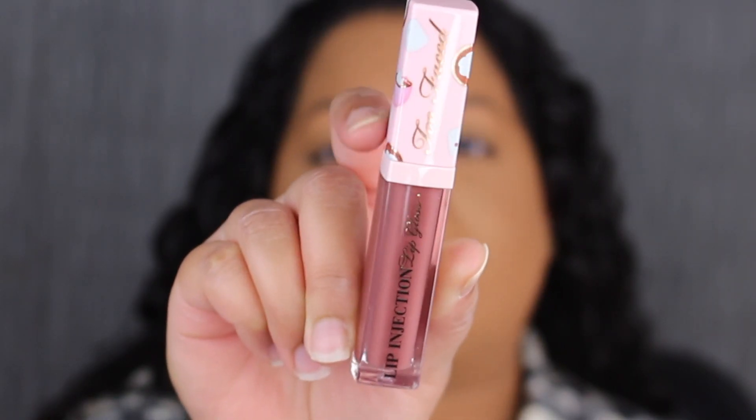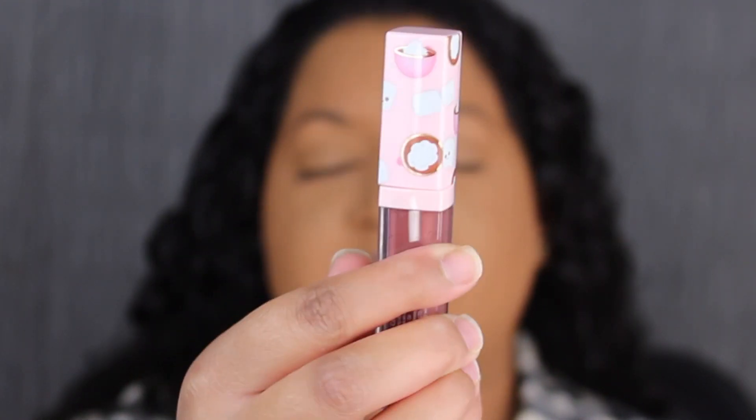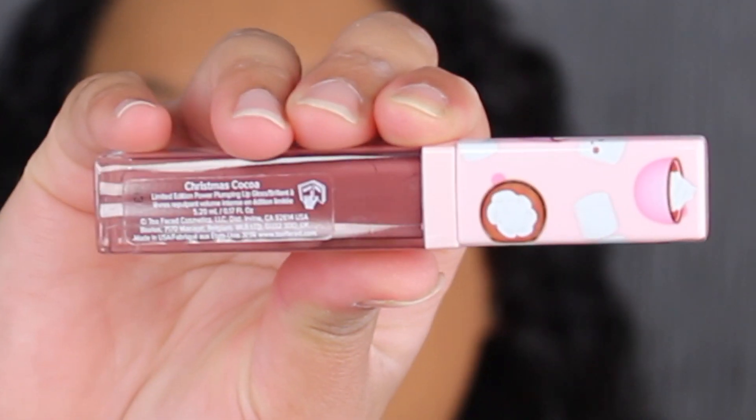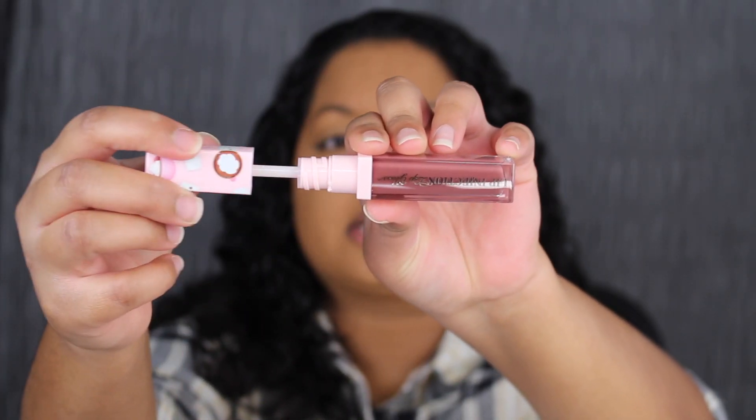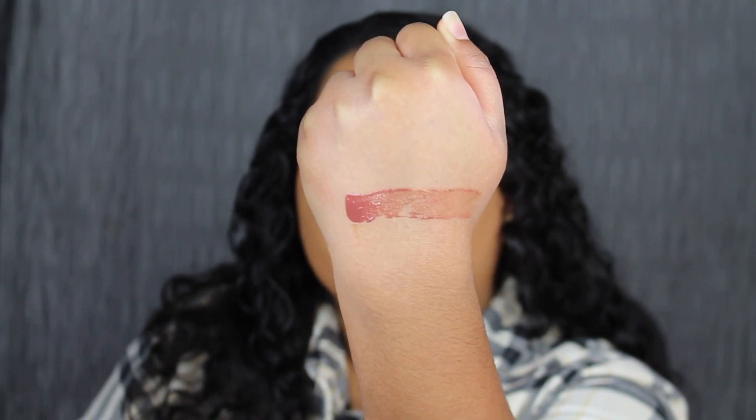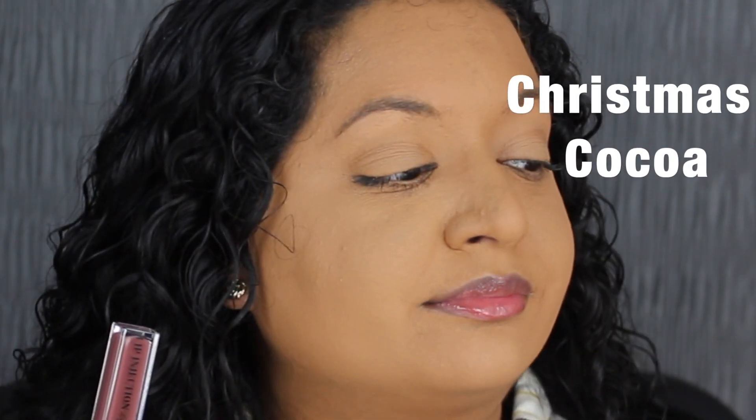Here's a closer look at what the lip gloss looks like. I love the cap on the packaging — very cute. It's got some marshmallows and some hot chocolate cups, really adorable. It says Lip Injection Lip Gloss. When you turn it over, you have the shade name — this is called Christmas Cocoa. The applicator is double-sided. Christmas Cocoa is described as a deep, mauve-y brown — that's a beautiful shade. It does have a cocoa scent and it smells really yummy. I only applied one layer of the lip gloss and I can already feel the tingling sensation. I'm going to remove it because I don't like lip glosses that tingle on my lips.